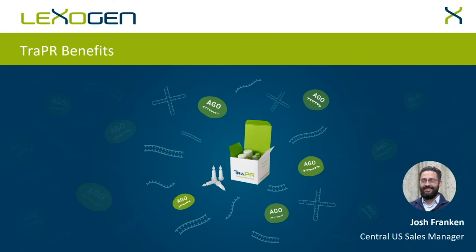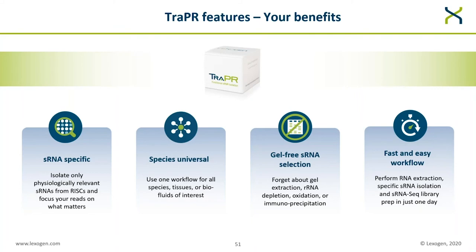Thank you, Yvonne. It's now my pleasure to present how you may expect benefits from utilizing TRAPPER in your lab and in your research. To sum up everything we've talked about so far: TRAPPER allows you to isolate only physiologically relevant small RNAs from RISC complexes, focusing your reads on what matters using only one workflow for all tissues, biofluids, and eukaryotic species of interest — while skipping tedious and time-consuming methods like gel extraction or ribosomal RNA depletion — and allowing you to perform an entire RNA extraction, small RNA isolation, and small RNA library prep workflow in only one day.